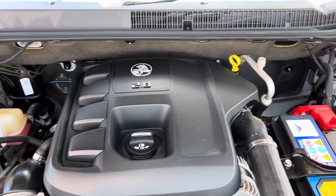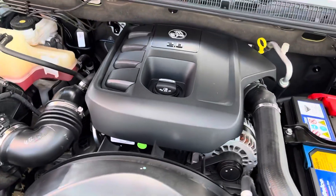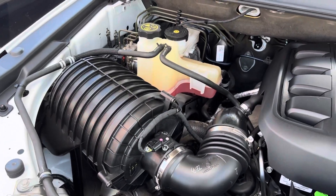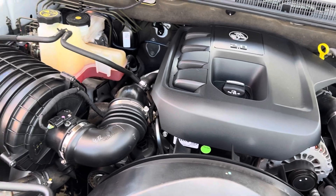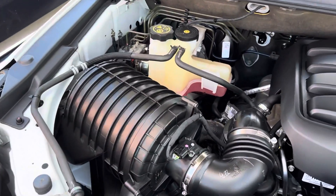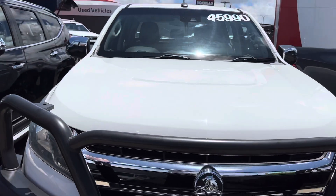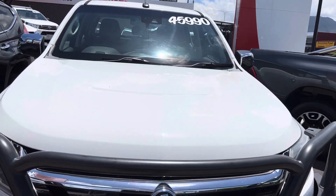As you can see, it does have an engine — and that is the 2.8 litre turbo diesel Duramax engine, which is, I guess you'd call it, the baby version of the big GMCs over in America. I'm going to close that down and give a look at the front of the bonnet — nice and tidy.